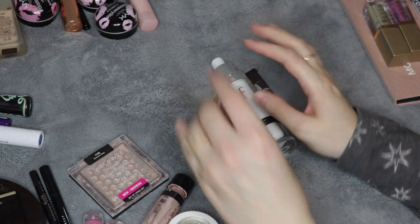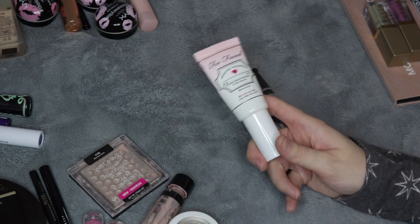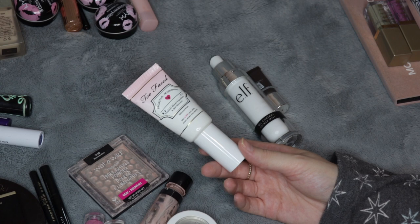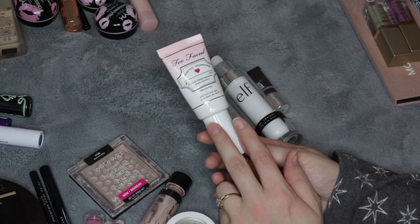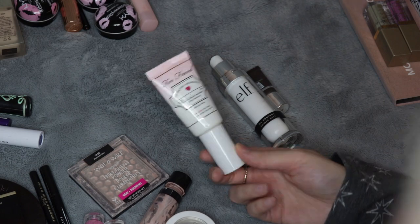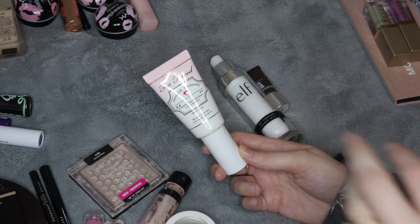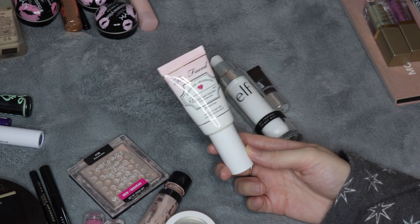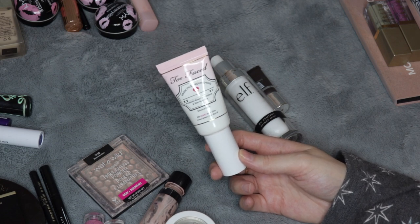Let's move over to the primers. I do have three primers here. This first one is the Too Faced Hangover Primer. I really enjoyed using this with my moisturizer — I feel like it took whatever moisturizing product I was using up a notch. I also really loved using this with the Too Faced Hangover Spray. I loved using those together before I did my makeup. Sometimes Too Faced will put these on sale, but it's never a good enough sale. Unless they go on sale for like a fourth of the original price, it's not worth it for me — it would just be so expensive for me to use this as often as I wanted to.